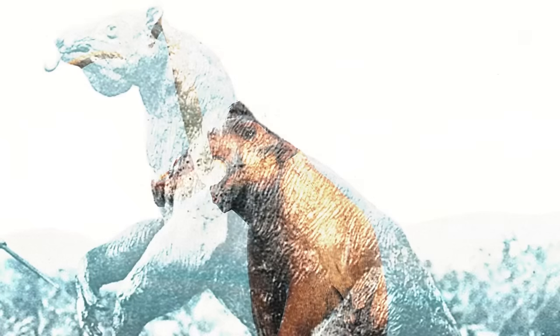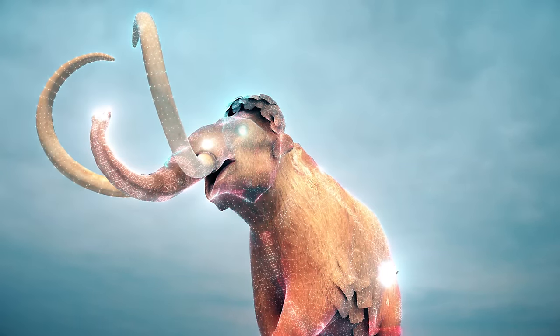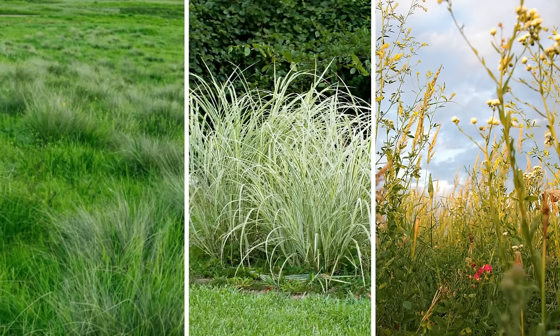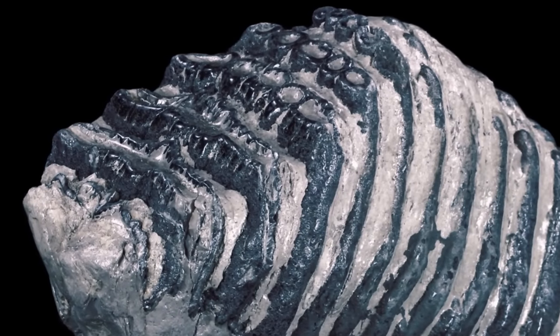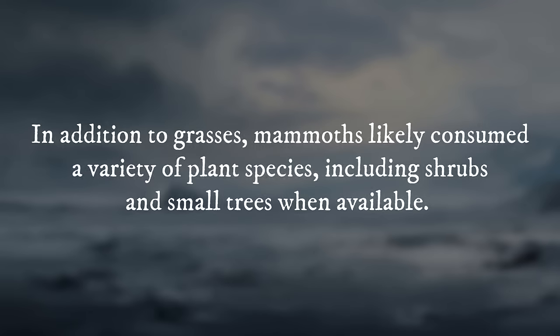The woolly mammoth was a herbivorous mammal with a varied diet that adapted to the changing landscapes of the Pleistocene epoch. They were primarily grazers, consuming a diet composed mainly of grasses, sedges, and other herbaceous plants. Mammoths had a complex set of teeth, including large ridged molars adapted for grinding fibrous plant material. In addition to grasses, mammoths likely consumed a variety of plant species, including shrubs and small trees when available.